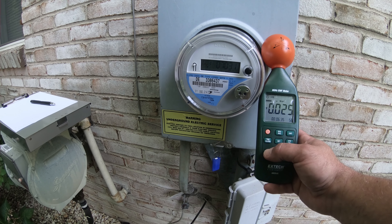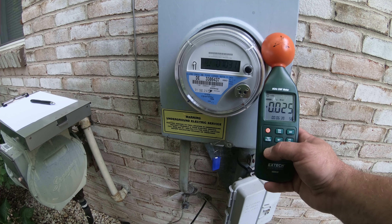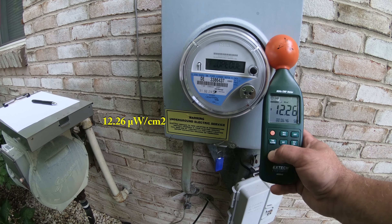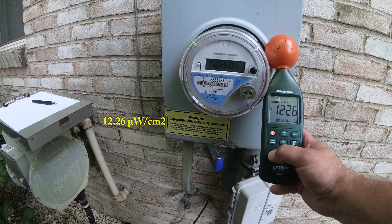This meter is a lot lower than normal; hopefully the camera will catch it and I will catch it on the rollback when I edit the video. 10.15 microwatts per square centimeter. 4.126 microwatts per square centimeter.